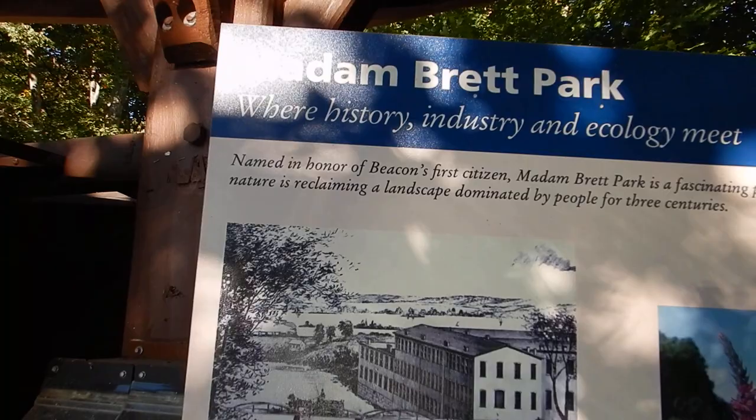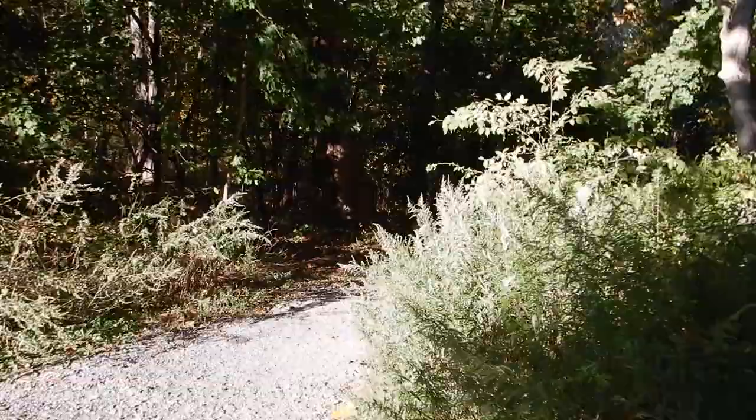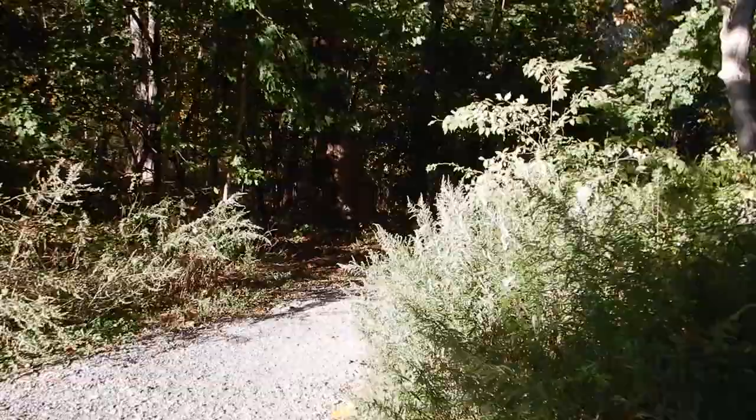I gotta say the ride here to Beacon was quite beautiful, as it is the sixth week of autumn foliage in I Love New York. And there it is — I can hear the water now. Let's hike ourselves through and see if we can see one of these beautiful waterfalls of Beacon, New York.